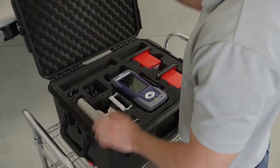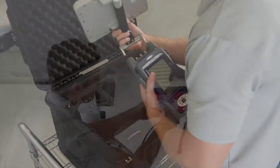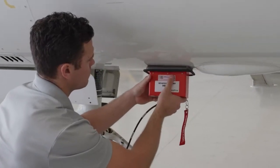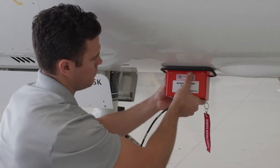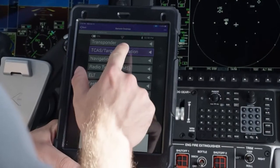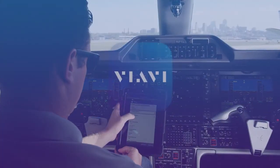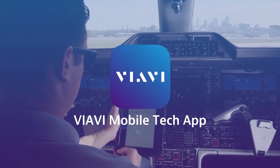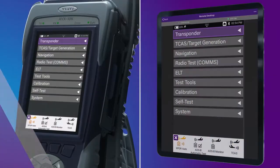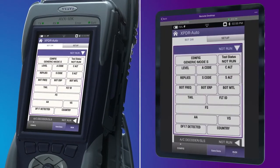After determining the test requirements, the technician has a variety of methods to connect to the system under test. Antenna couplers provide a convenient way to control radiated testing. Tests can also be performed over the air or by direct connect. Control of the test set is handled via the built-in touchscreen or on your mobile device from inside the cockpit using the VIAVI mobile tech app. The intuitive user interface allows for easy setup and test initiation with the press of a button.